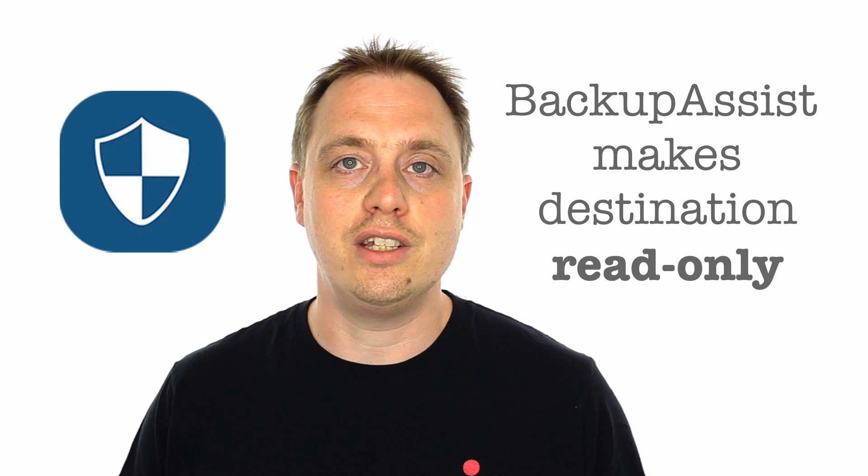A ransomware attack won't have any access to change the backups in any way. This protection can work for local USB drives or RDX drives, but it also works for iSCSI targets as well as data containers on network shares.